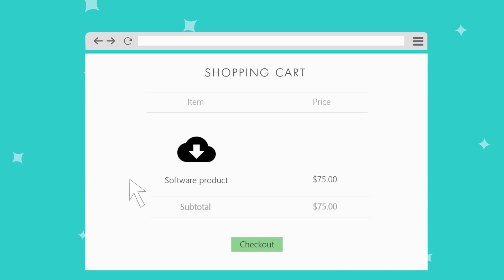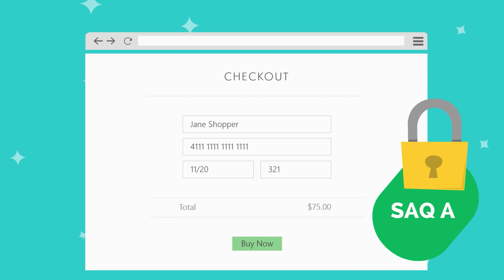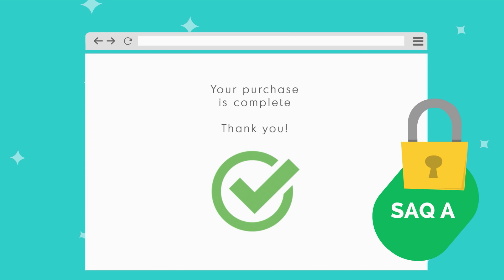You've turned to BlueSnap's API solutions because you want to develop your own checkout experience from start to finish with the best look and feel for your shoppers. Yet you also want to keep your PCI compliance burden limited to the minimal SAQ level. Then our hosted payment field solution is the right one for you.